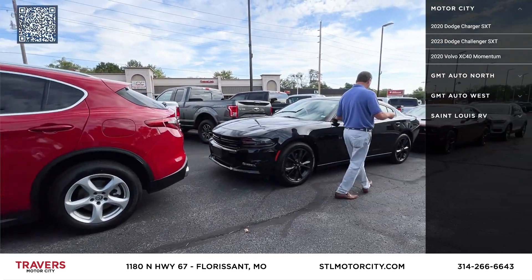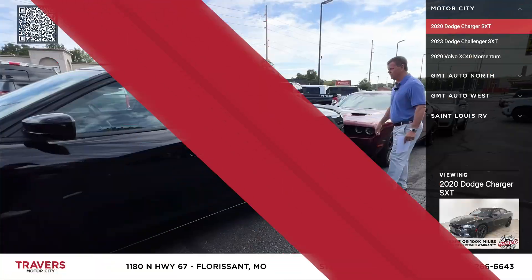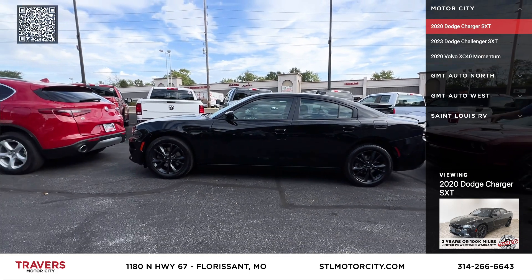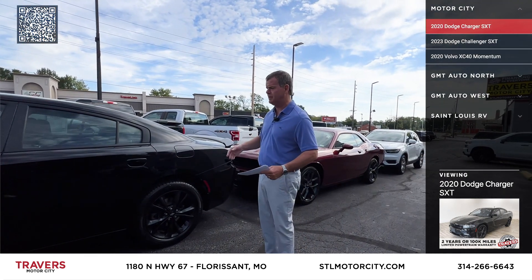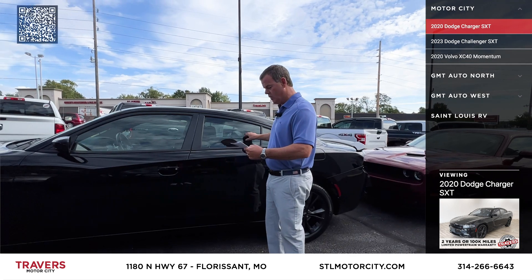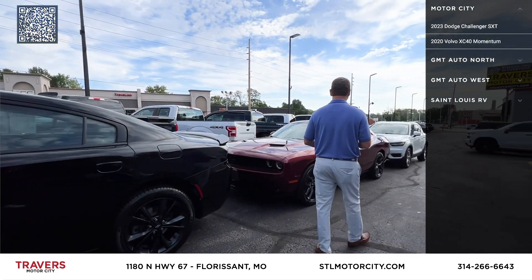Here's a 2020 Dodge Charger that just came in. It's an SXT, but it's all-wheel drive. One out of 10 or one out of 20 are probably all-wheel drive — mainly they're two-wheel drives. The all-wheel drive cars drive great in inclement weather, not just snow and ice, but in the rain. This is a 2020 SXT, all-wheel drive, 39,000 miles. I've got probably 20 Chargers in stock.